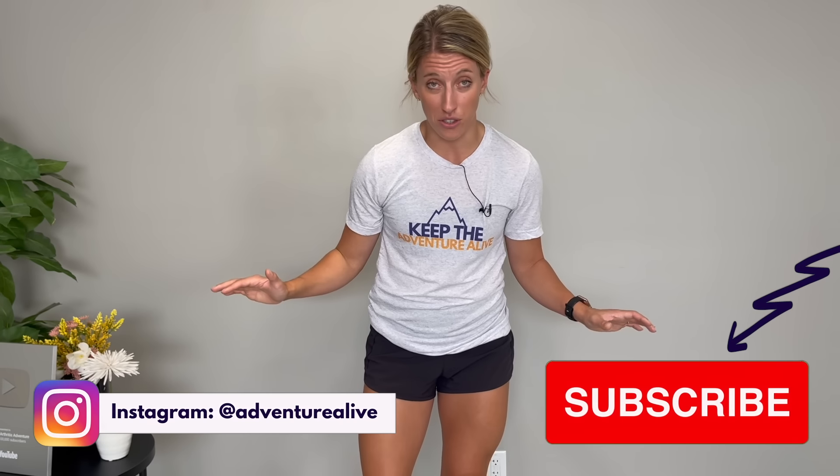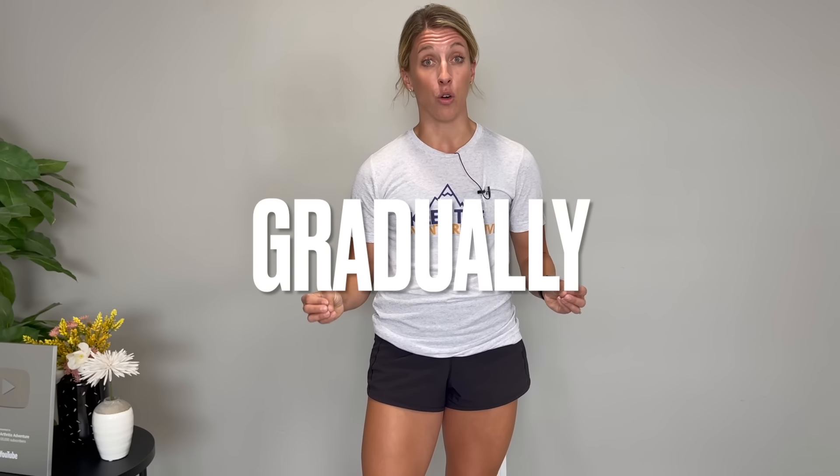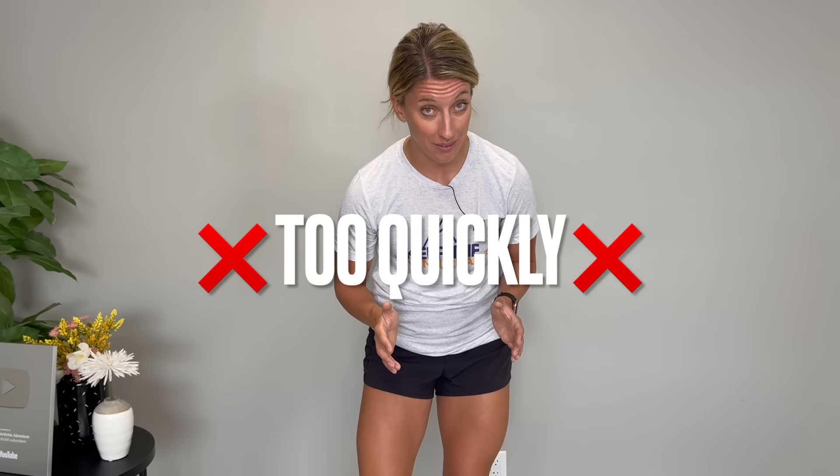There are plenty of exercises that help with stair climbing. The name of the game is progressing gradually and meeting you where you're at. The biggest mistake I see is people trying to progress too quickly — this can lead to more pain, frustration, and lack of confidence. All of those combined can continue to make stair climbing even more difficult.